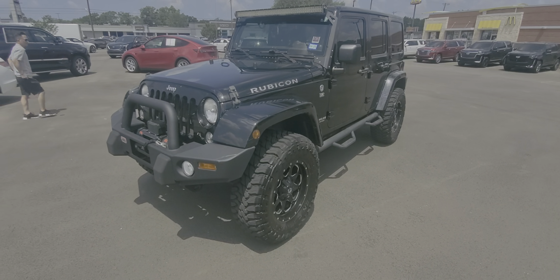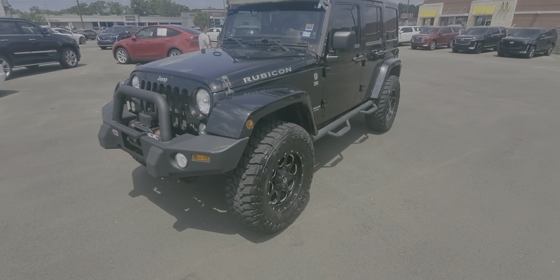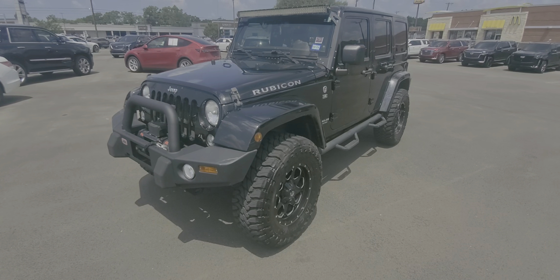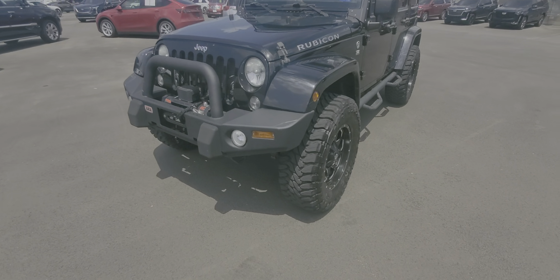This is Nars Buenaventura with Wagner Cadillac bringing you a 2014 Jeep Wrangler Rubicon. I want to give you a quick walk-around video to show you the Jeep and the many upgrades that it does have. We're going to start from the front.